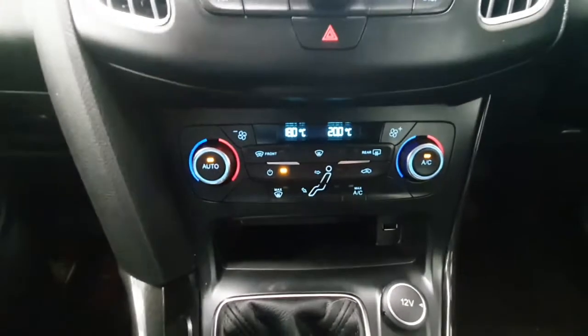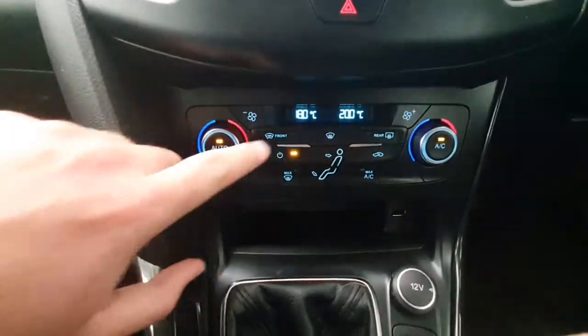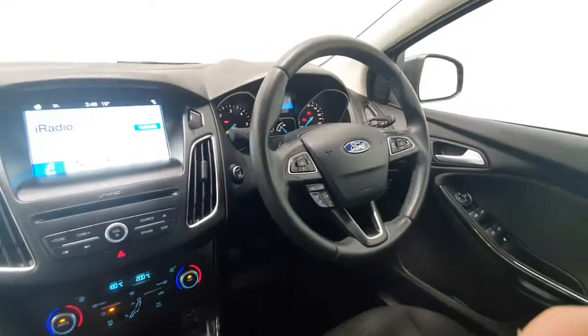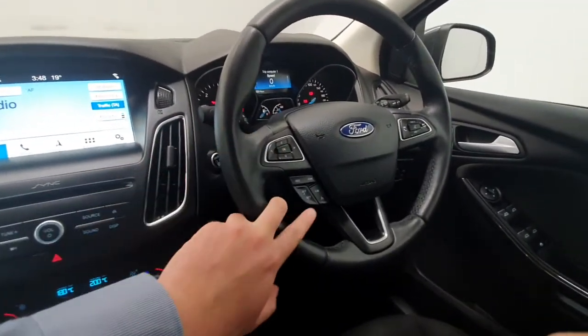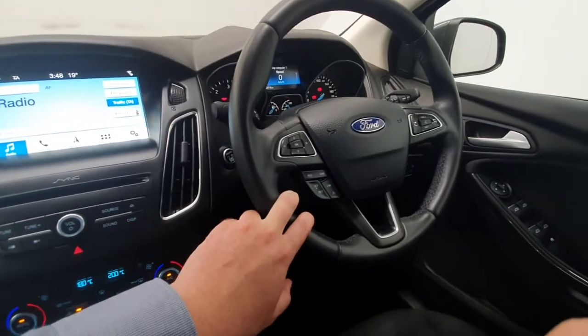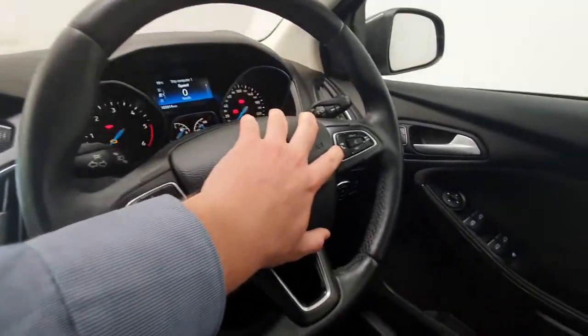It also features dual zone air conditioning, so you can change it from one side to the other. On the steering wheel you have all your radio controls mounted here, cruise control with speed limiter, and all your phone controls as well.